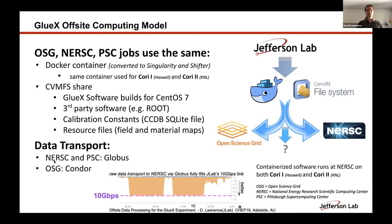For data transport to both NERSC and PSC we use Globus. There's a graph here of when we finally got high throughput on ESNet from JLAB to NERSC. It took a bit of effort from our IT and network guys working with the folks at NERSC to get this all working through ESNet, but it all finished.